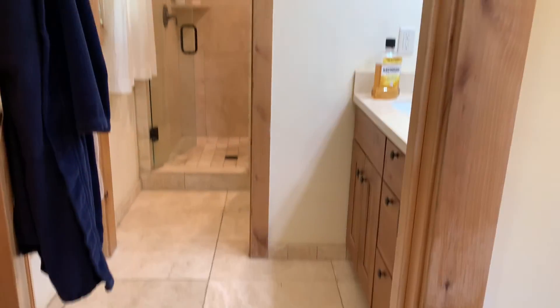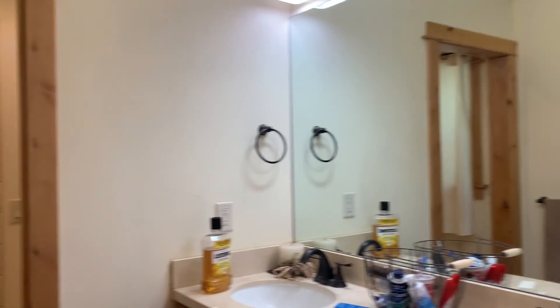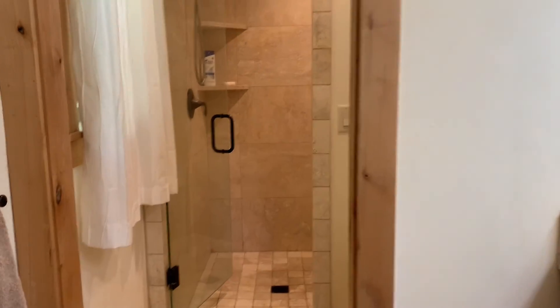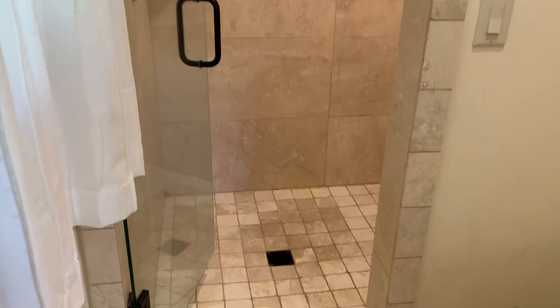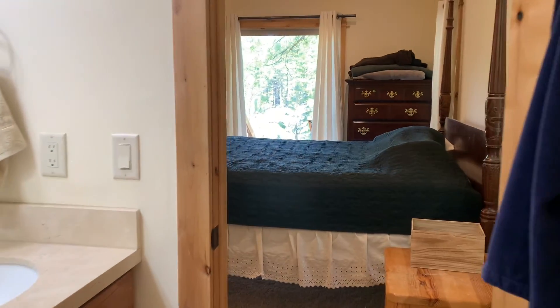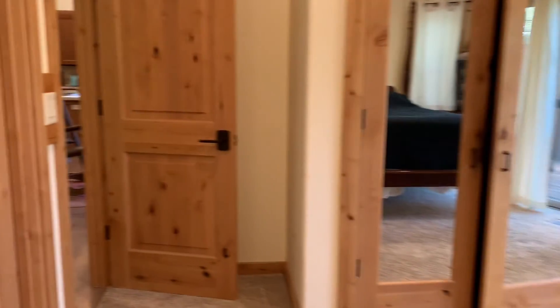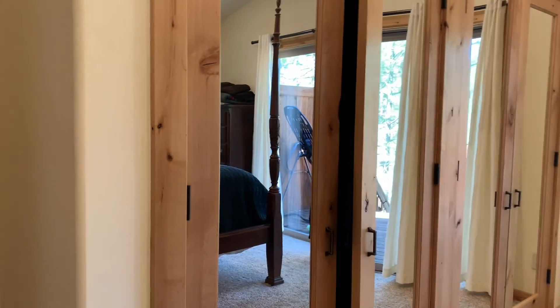And here is the bathroom — super nice and light and convenient. And then your shower, with lots of space in here. This is all single level, but there's extra space below the house that could possibly be finished out. And then you have another closet here, just an owner's closet.